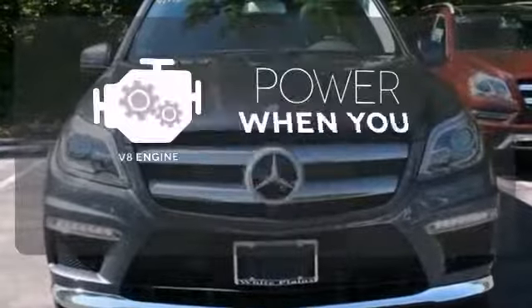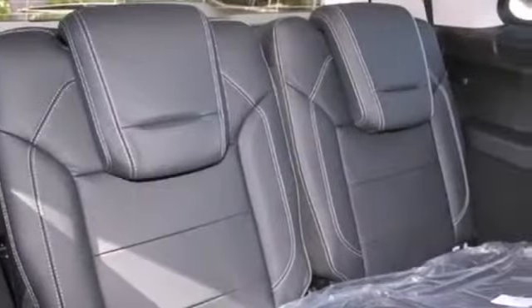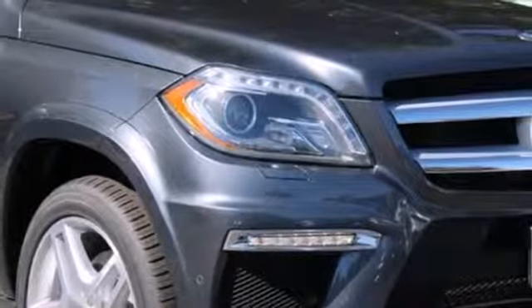Have fun behind the wheel with a V8 under the hood. A wonderfully comfortable cabin and plenty of cargo space make this the perfect luxury SUV for you. Check it out today.